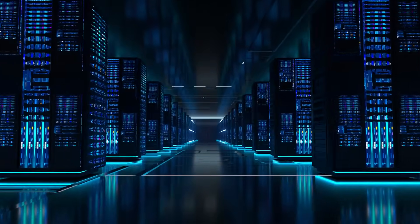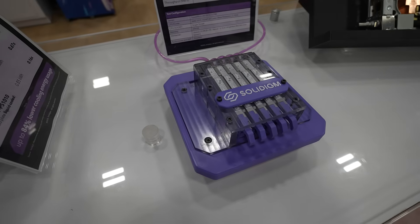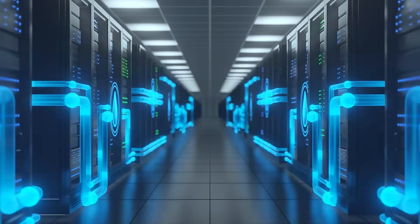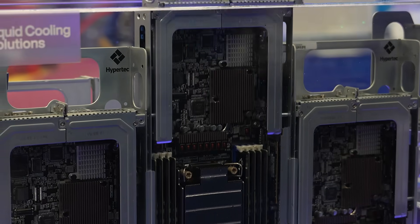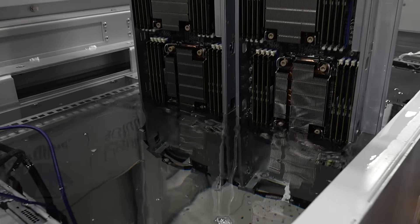Today, your workload truly drives your architecture. Think back to the demos filmed — immersion, DLC, even air-cooled racks: different cooling, different power, but everyone featured a Solidime SSD. Modern AI architectures aren't built around a single component — they're built around the flow of data, end to end. Signing off for 65 Media, I'm Diana Blast.